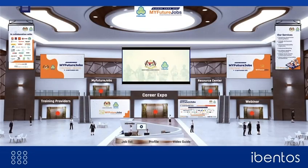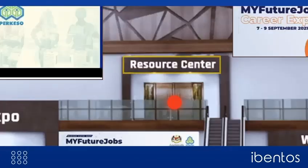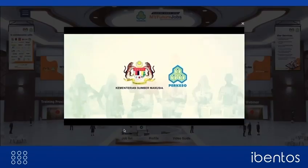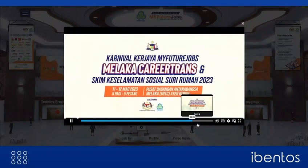After logging into the event, the attendee is welcomed into the lobby. Here the candidates can find various options to begin their job fair journey. The lobby can be divided into customized and attractive sections such as Career Expo, Training Providers, Resource Center, Job Listings, Profile and more. The lobby is the gateway that connects all the segments of the event to the candidate.